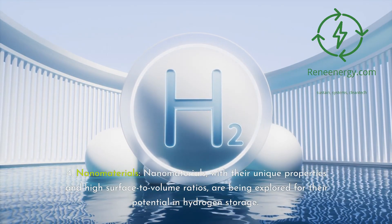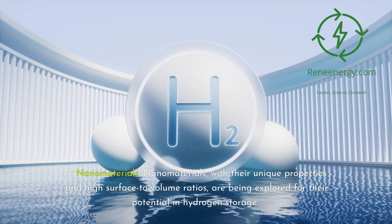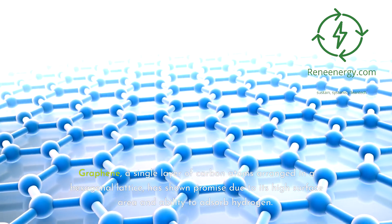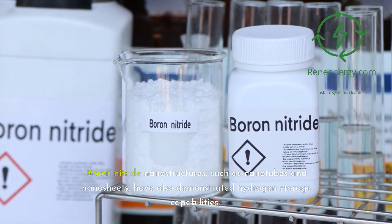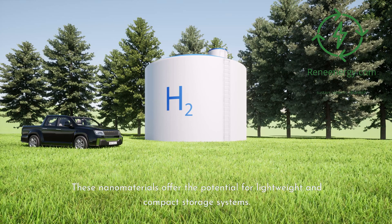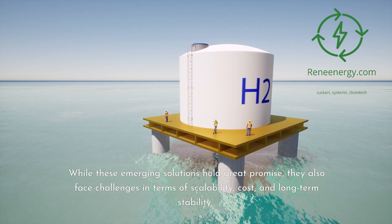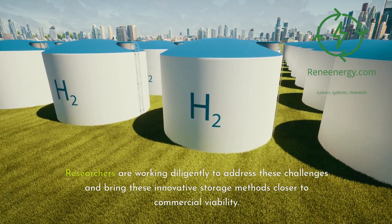Fourth, nanomaterials. Nanomaterials, with their unique properties and high surface-to-volume ratios, are being explored for their potential in hydrogen storage. Graphene, a single layer of carbon atoms arranged in a hexagonal lattice, has shown promise due to its high surface area and ability to adsorb hydrogen. Boron nitride nanostructures, such as nanotubes and nanosheets, have also demonstrated hydrogen storage capabilities, offering the potential for lightweight and compact storage systems. While these emerging solutions hold great promise, they face challenges in scalability, cost, and long-term stability, and researchers are working diligently to address these.